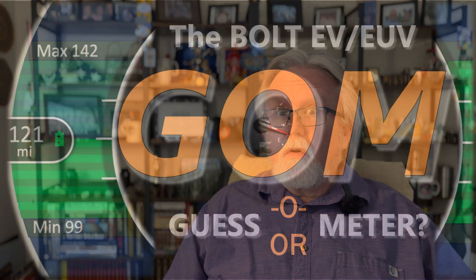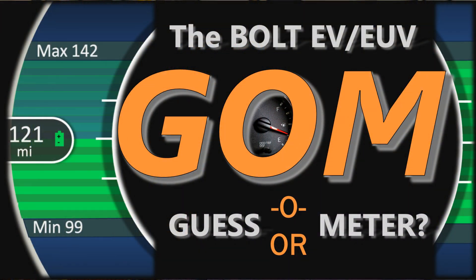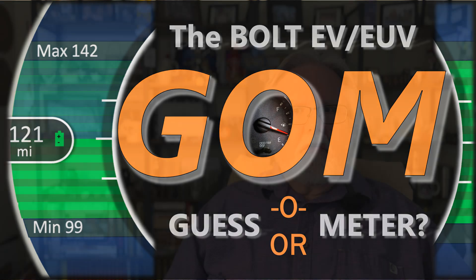First of all, does that mean guess-a-meter or guesstimator? Either way, it's patently impossible to understand this thing. When you read the owner's manual, you get the following information: this displays the high voltage battery state of charge and vehicle range prediction. The value in the center is an estimate of how far the vehicle can be driven on the remaining charge based on driving habits and conditions learned.